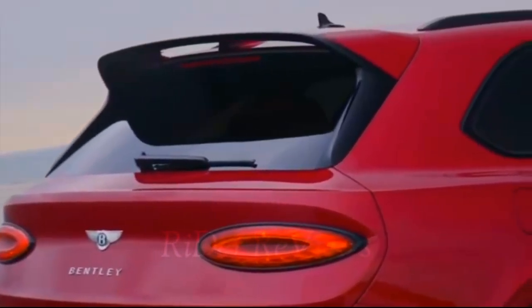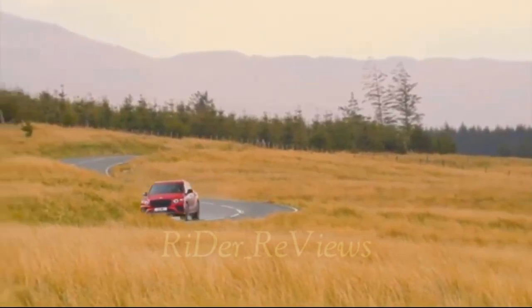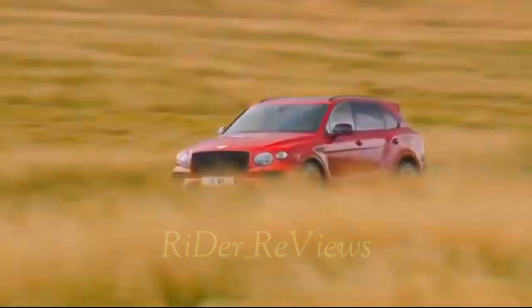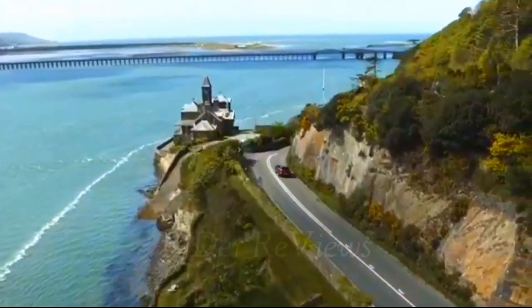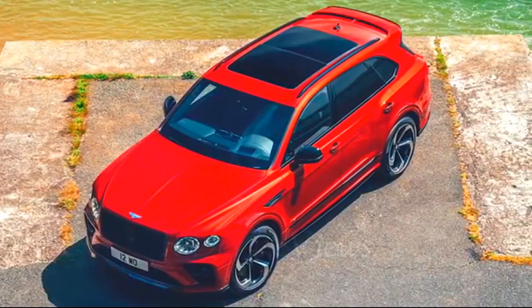Virtually every car sold in the last 40 years comes with a sound system with at least four speakers and at least a 100-watt amp. The Bentayga also has a sound system — it has 20 speakers and a 1950-watt amp. Not surprisingly, Bentley claims it's the most powerful stereo ever sold in an SUV.